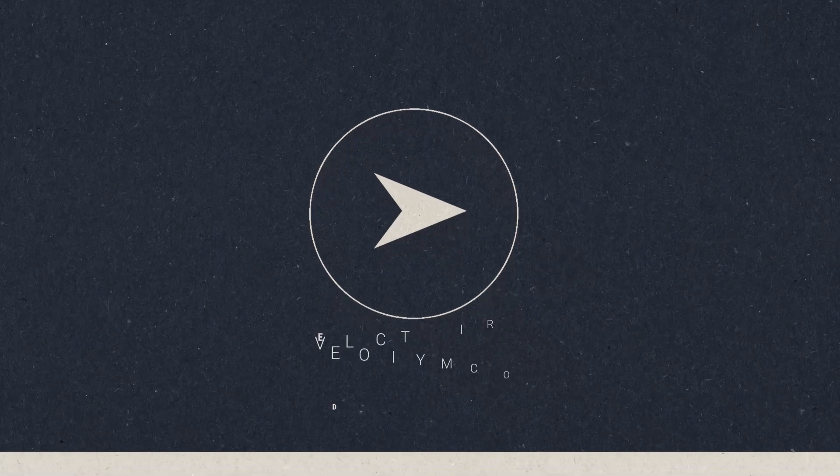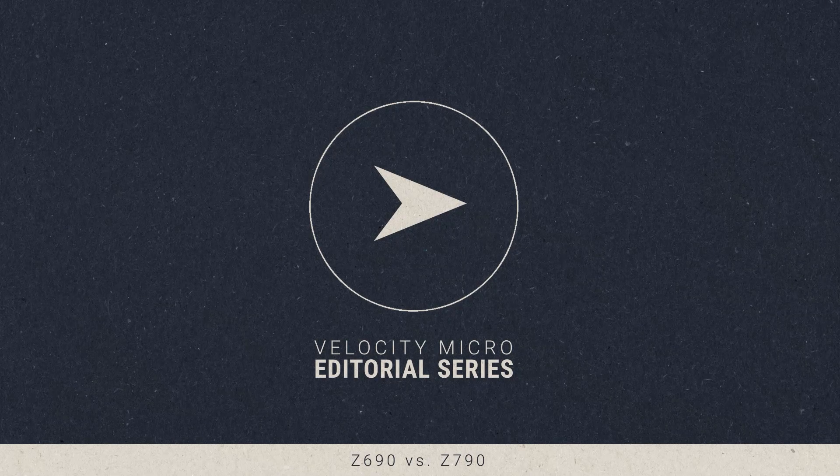Howdy, this is Marcus with Velocity Micro. Late last year, in September of 2022, Intel released its newest generation of processors — 13th gen i3, i5, i7, and i9. Along with them comes the newest generation of chipset, the Z790.